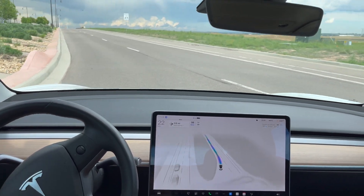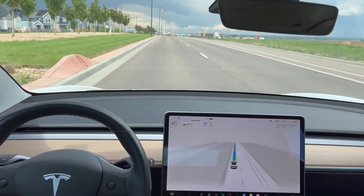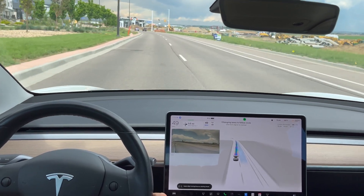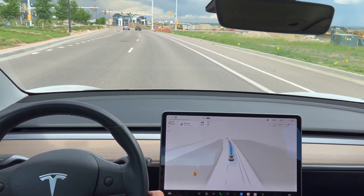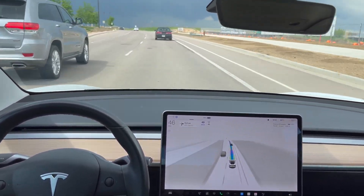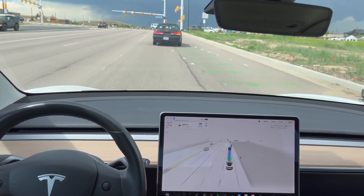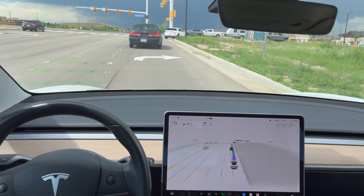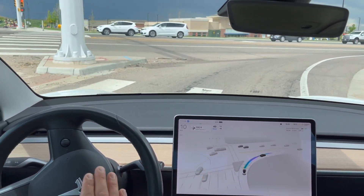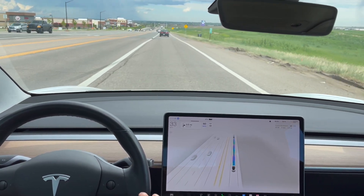Beautiful left turn into the left lane, like we saw in the old software update. We do have to make a right here in about a half mile. The right lane is currently clear - as you can see on the center display it does choose to change lanes into the right turn lane. We do have some stopped traffic ahead, that's why it's heavily braking. We are making a right turn, following this car, and it asserts itself right into the correct lane - beautiful job done there.